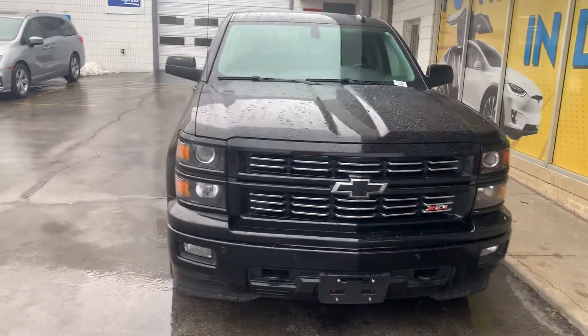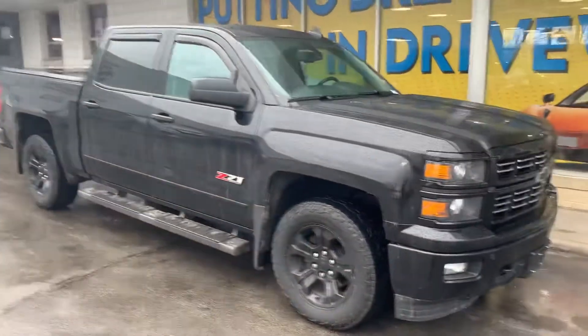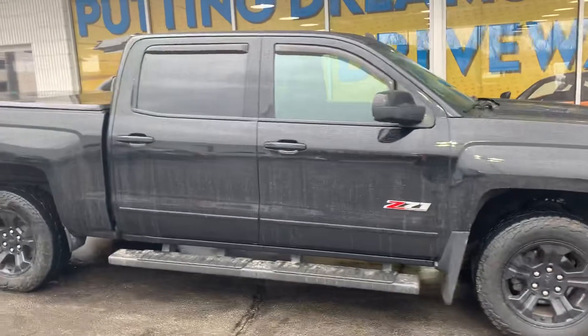Hi Alonzo, this is Devon over here at Premier Pre-owned over in Kansas City, Kansas. I just wanted to take a minute today to show off my 2015 Chevy Silverado.